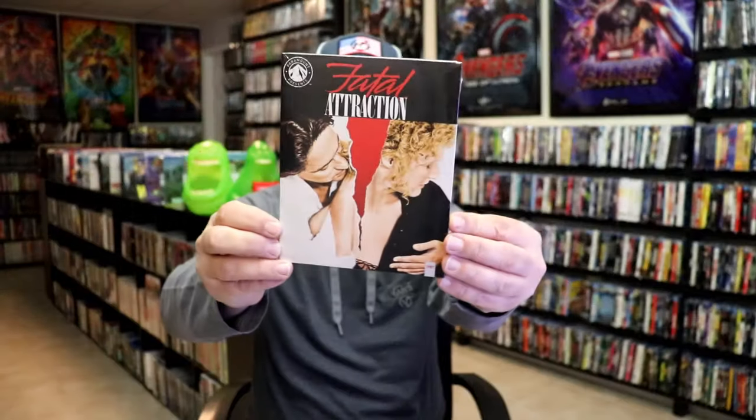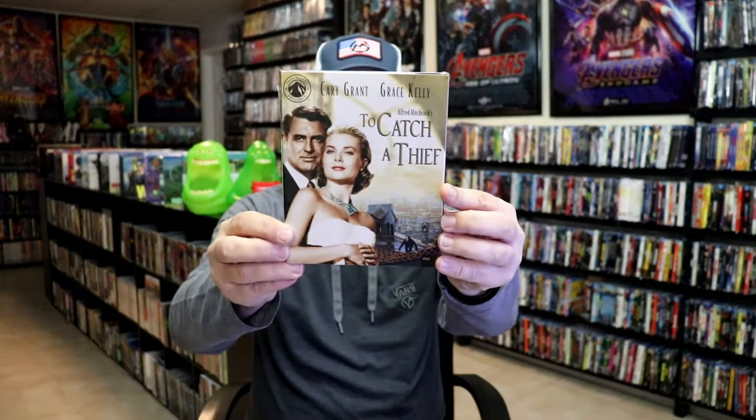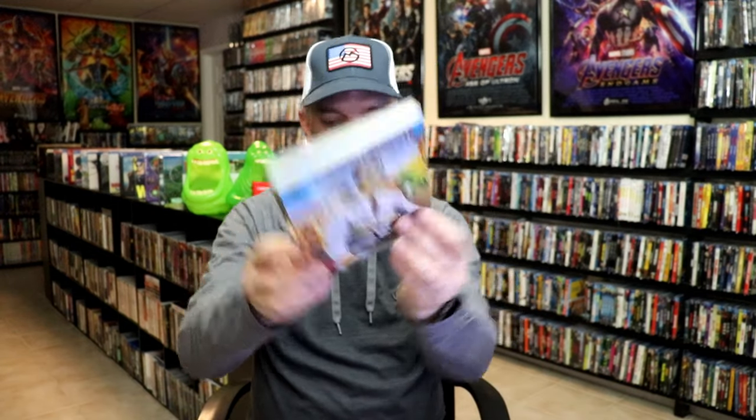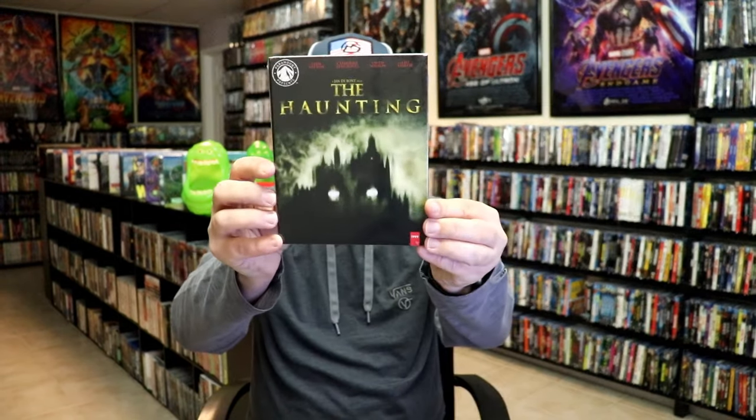First up — and I'm not going to call out the numbers for each because I'm sure it'll get out of sync — we have Fatal Attraction, a great film I really enjoyed. King Creole, To Catch a Thief, Flashdance, Days of Thunder, Pretty in Pink, Airplane, Ghost, Roman Holiday, The Haunting, The Golden Child, Trading Places, The Court Jester.